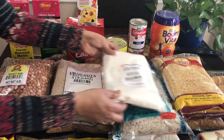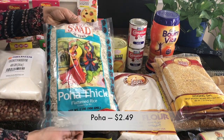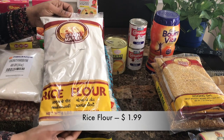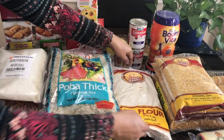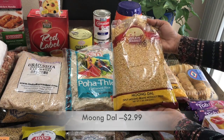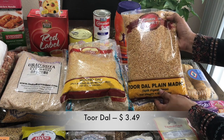Coconut powder $2.99. And poha $2.49. And rice flour $1.99 — I am going to prepare muruko out of this. And moong dal $2.99. And I got two toor dal packets for $3.49 each — I got two of them.